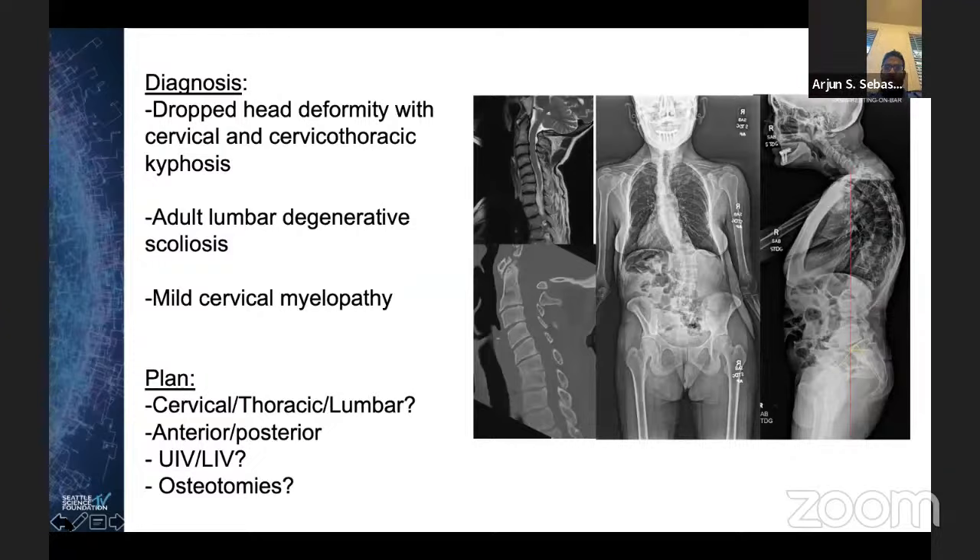Dr. Moore raised a point to make sure the patient is not on a statin, as that could possibly cause a myopathy as well — medication complications in general are worth reviewing. Dr. Dekutowski also brought up HIPAA issues when connecting patients. As a rule, I always talk to the patient first and see if they're okay talking to the prospective patient before connecting the two of them.